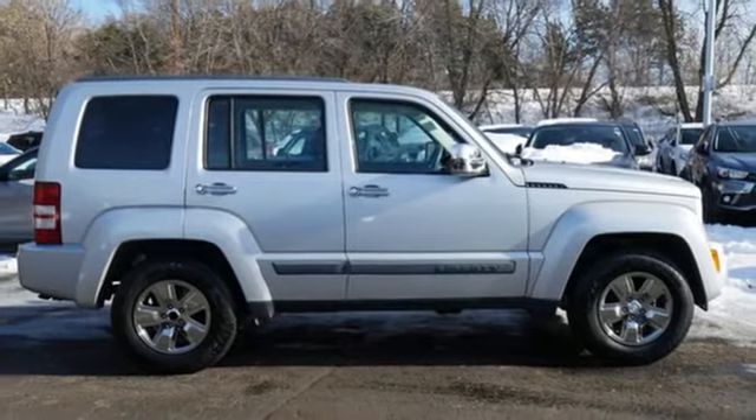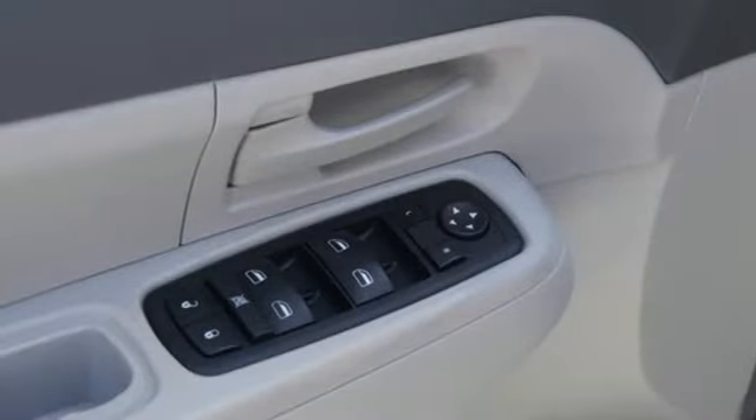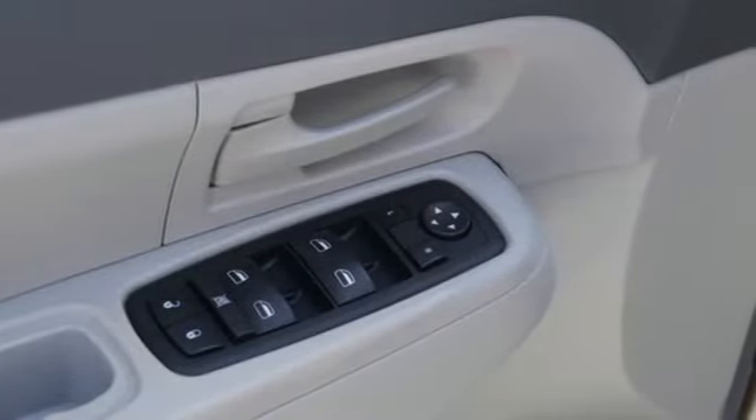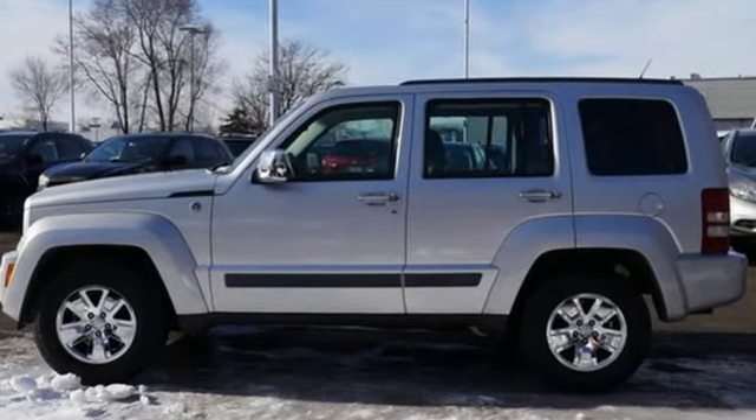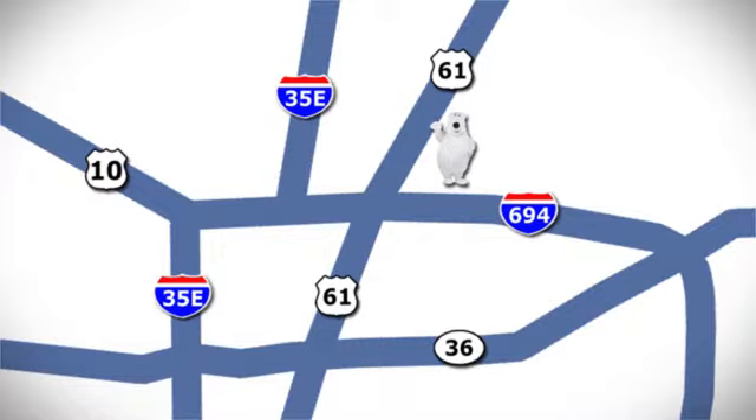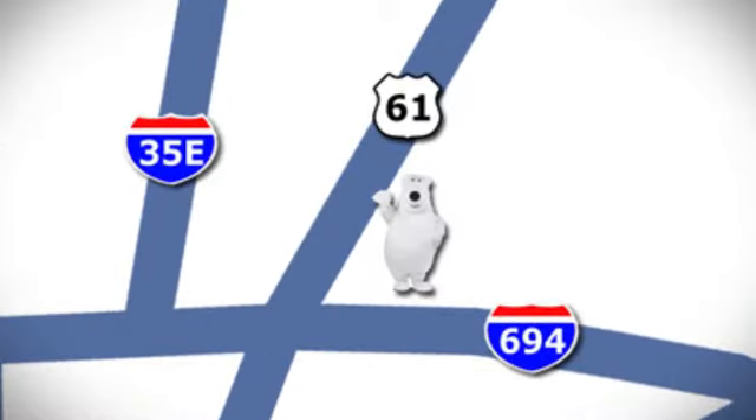If you're looking for the versatility and space of an SUV and the comfortable drive of a car, you've found it in this Liberty. Come on in today and see it for yourself. We're conveniently located at 3400 Highway 61 North in White Bear Lake, Minnesota.